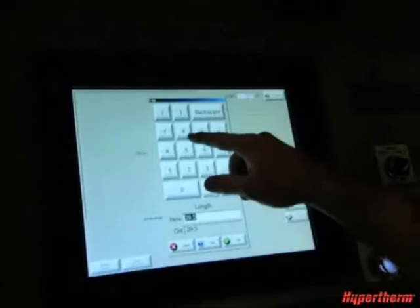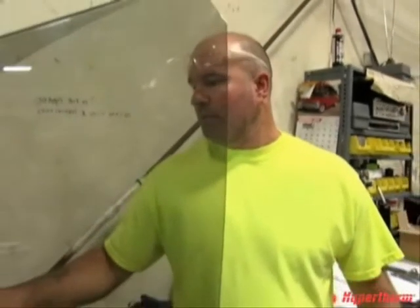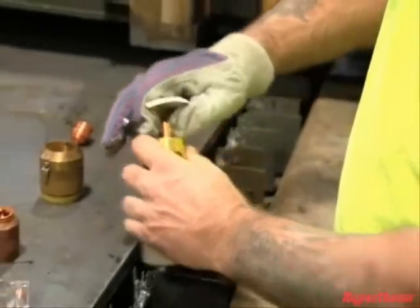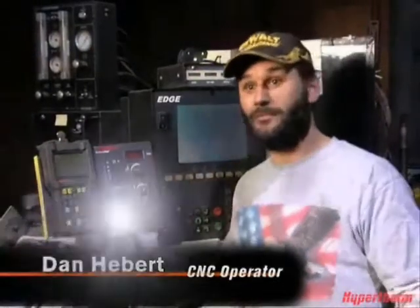With a plasma machine, I've got a couple of gases to turn on. I've got to check my pressures, and in pretty much a matter of five minutes or so, I'm good to go.